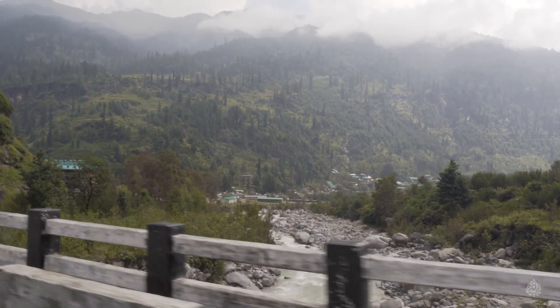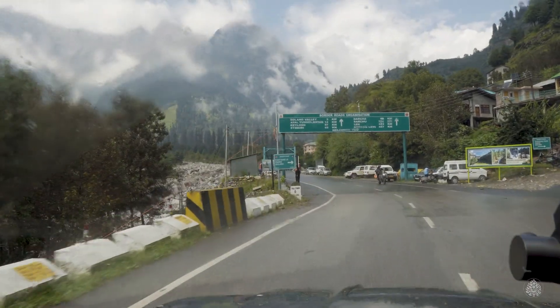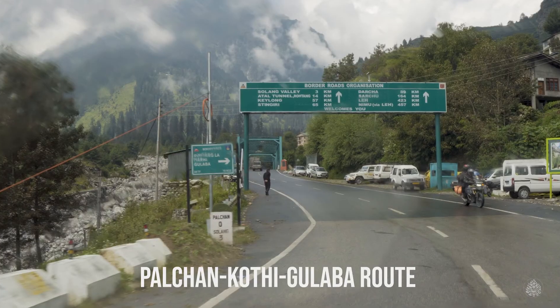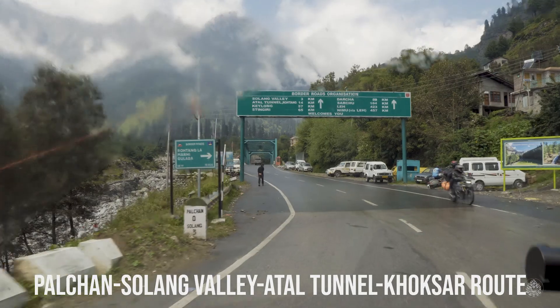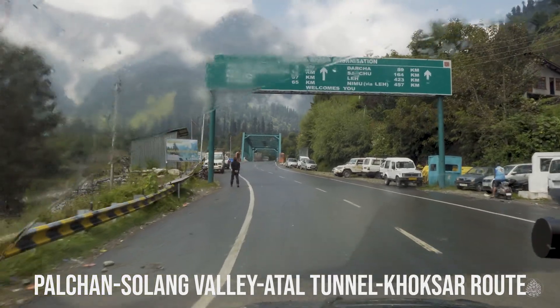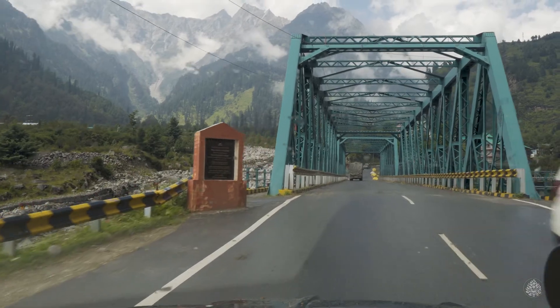There are two ways to reach Rohtang Pass from Manali. First you reach Palchaan Village. From Palchaan, you can either take the Palchaan-Kothi-Gulaba route or the Palchaan-Solang Valley-Atal Tunnel-Khoksar route. Both routes are scenic and offer amazing views of the high mountains.